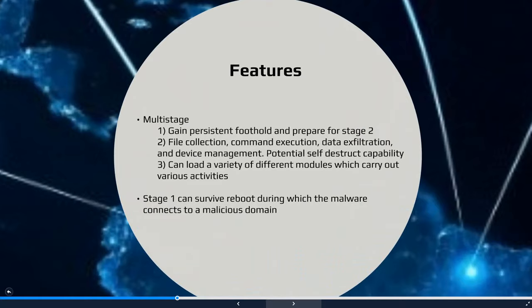Let's examine the features of the VPNFilter. This malware is a multi-stage, modular platform. It provides versatile capabilities that enable it to be utilized for both intelligence collection and destructive cyber-attack operations. The Stage 1 malware persists through a reboot — a feature that sets it apart from most other malware targeting Internet of Things IoT devices. This first phase enables the malware to establish a persistent foothold to support the deployment of later stages. Stage 1 utilizes multiple redundant command and control C2 mechanisms, making this malware extremely robust and capable of dealing with unpredictable C2 infrastructure changes.